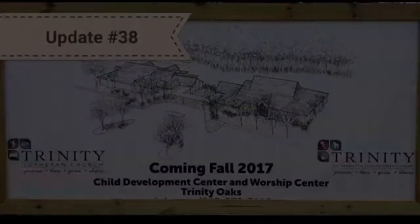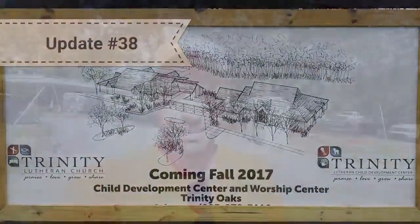This is your Trinity Oaks Tuesday Update. That was part of our building committee that meets out here every Tuesday morning with our contractor and architect to discuss the progress.